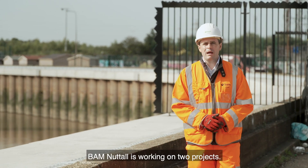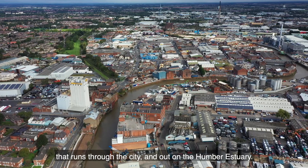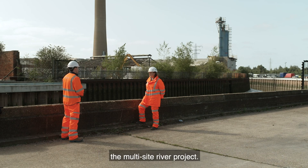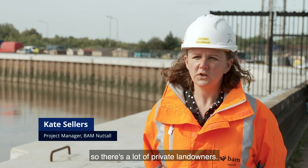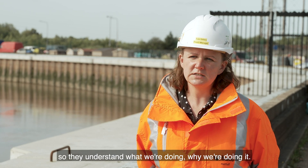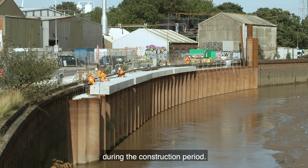Further up the coast here in Hull, BAM Nuttall is working on two projects — these flood defences on the river Hull that runs through the city and out on the Humber estuary. After London, this city is the second most at risk from flooding in the UK. BAM's Kate Sellers is managing the multi-site river project. The river Hull is predominantly industrial, so there's a lot of private landowners, and there's been a lot of communication with them to gain access and get them on board with the design. We've left all the defences in place, all the existing defences, so that we've always had a flood defence there, because there's always that risk that there could be a flood event during the construction period.